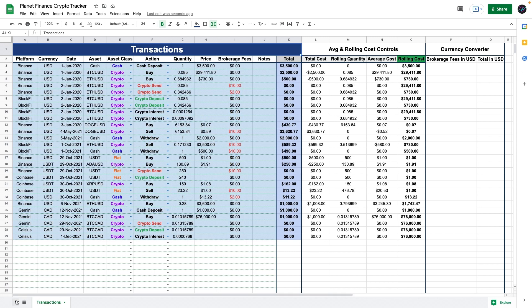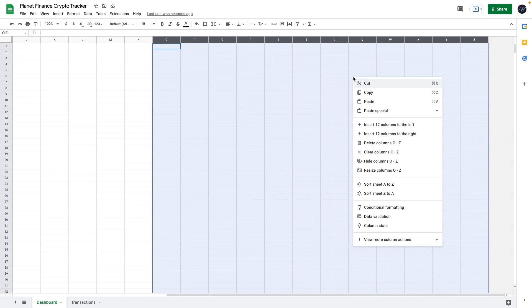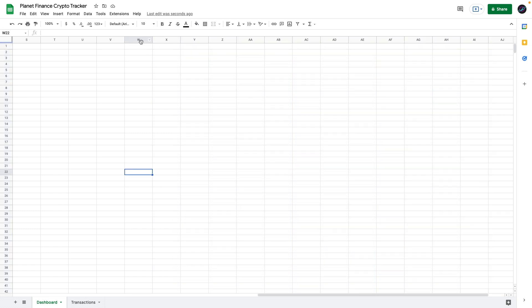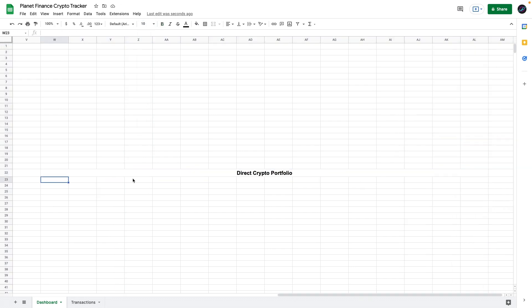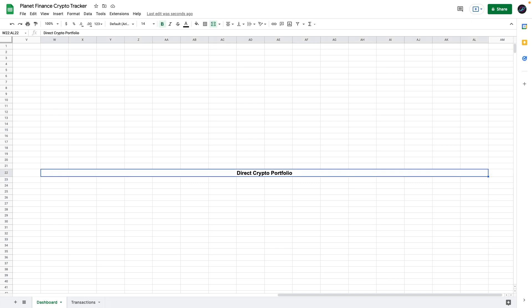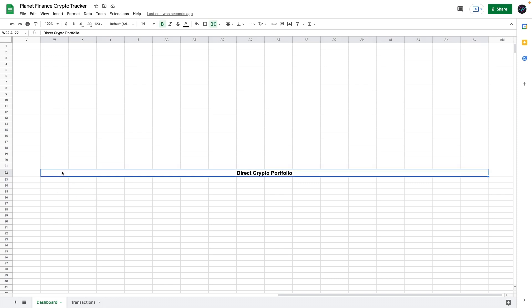Now we're going to enter a new tab called the Dashboard. First, we need to work on all the controls of the sheet on the right side — select a few columns, right-click, and insert more. Go to column W, row 22. In row 23, enter the following titles for each column. Make sure you're entering all the information in these specific cells, because the rest of the formulas are going to capture information from these precise cells.